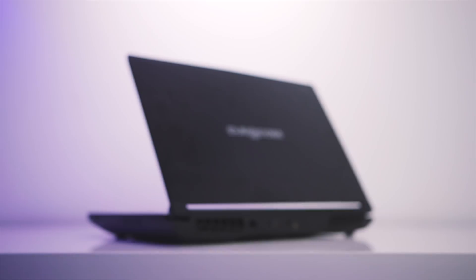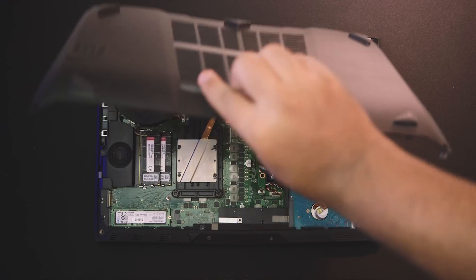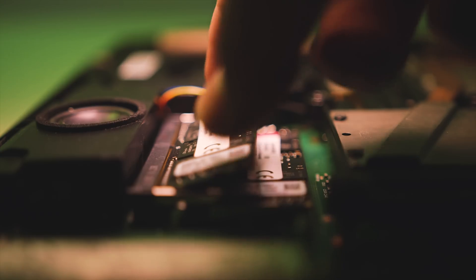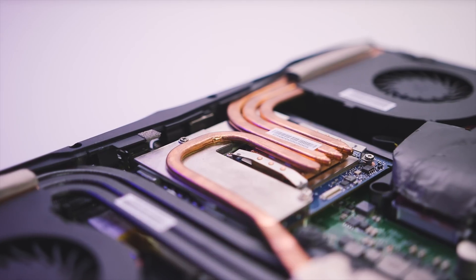The Tornado F5 from Eurocom packs some serious punch under the hood. The 15-inch form factor is not that bad for portability, and if you're wondering about upgradability, it has you covered. As you can see, there's an extra M.2 slot for storage expansion, memory is accessible, and most importantly, the GPU is upgradable too, provided upcoming architectures support the same form factor.